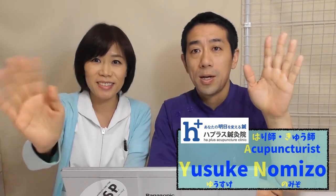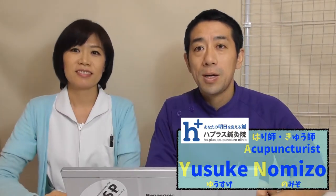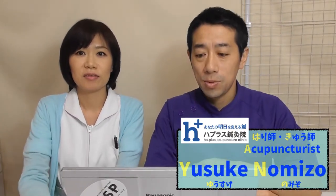Hi, Konnichiwa. Hello, now it's my turn. I'll tell you what the importance of cosmetic acupuncture is.